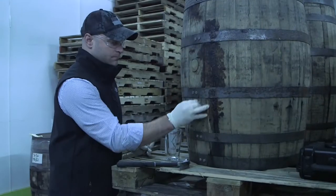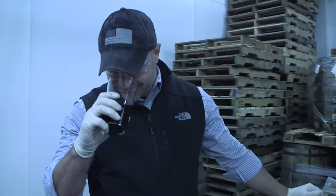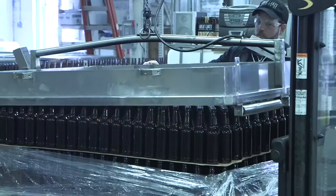Every barrel-aged beer we do, I get to sample once a month — smelling them, drinking them to make sure that they're aging correctly. When they're ready to go and they have the flavor profile that we want, we're going to take them out and we're going to get them bottled.